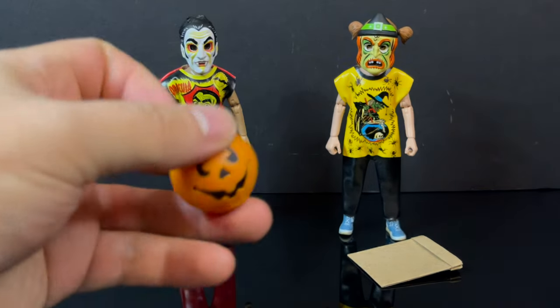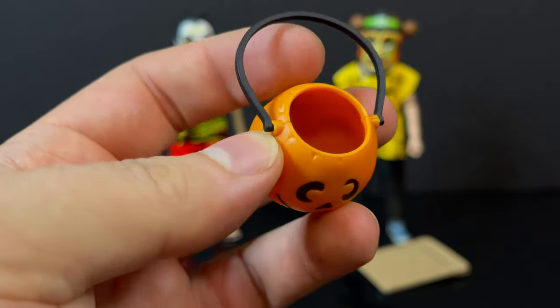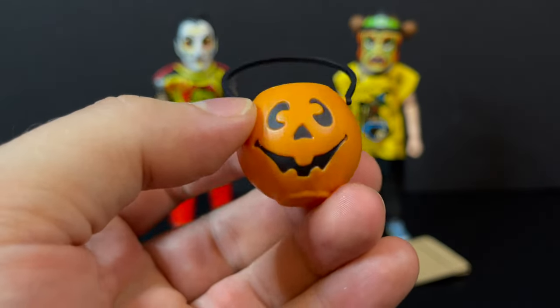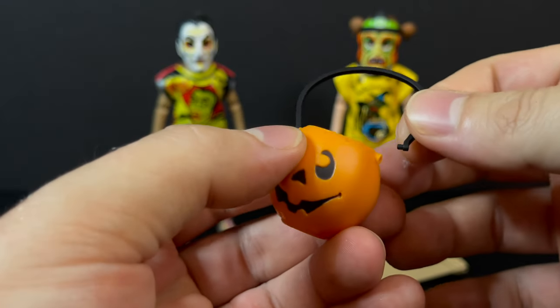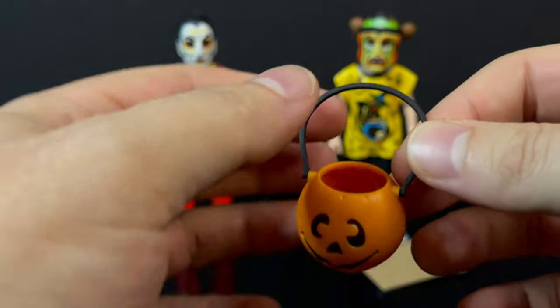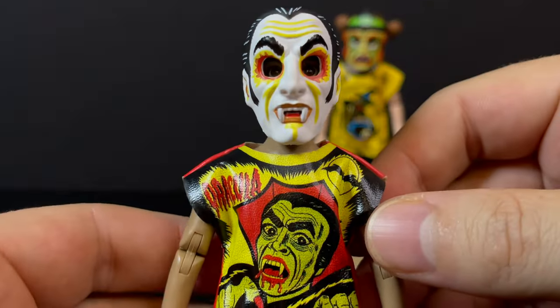These are exactly the same as prior. Vampire Boy comes with the same sort of style — the jack-o'-lantern trick-or-treat bucket. It's the exact same as we've seen in wave one. The handle can come off if you so choose, but I love it. It's just perfection of the old-school Halloween, as is this Vampire Boy.